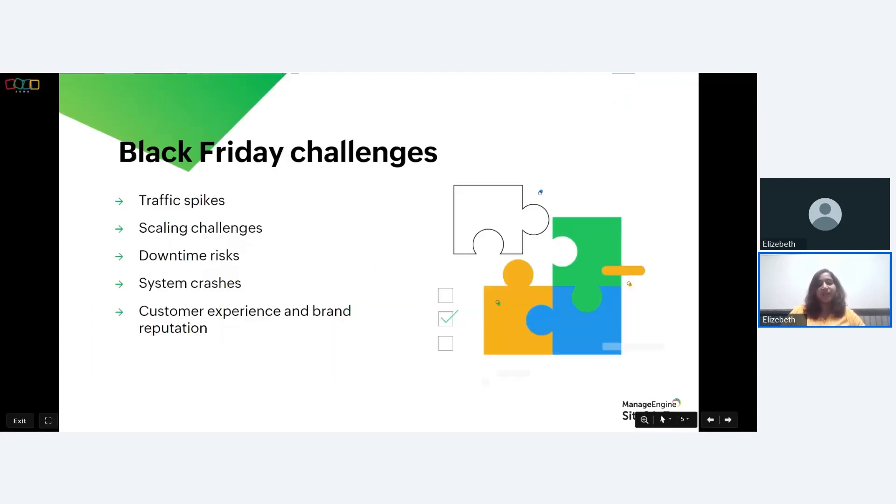Black Friday, the day after Thanksgiving, has become synonymous with unbeatable deals, long lines at stores, and an online shopping frenzy. In this digital age, e-commerce businesses prepare for the annual shopping extravaganza with great anticipation. However, without a well-optimized infrastructure, the surge in traffic can turn into a nightmare. Some of the challenges faced by organizations during Black Friday sales events are traffic spikes, scaling challenges, downtime risk, system crashes, customer experience issues, and brand reputation damage.